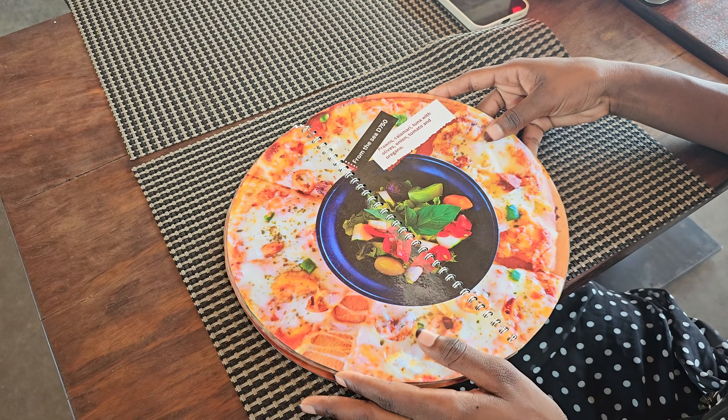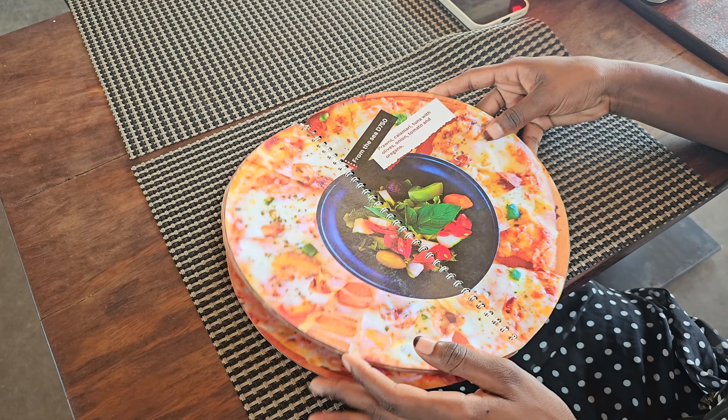I already know the one I want — we're going with the chicken tikka pizza today. You guys have different cocktails as well, yes, and I'll go with your suggestion on that. Your prices are so affordable as well!